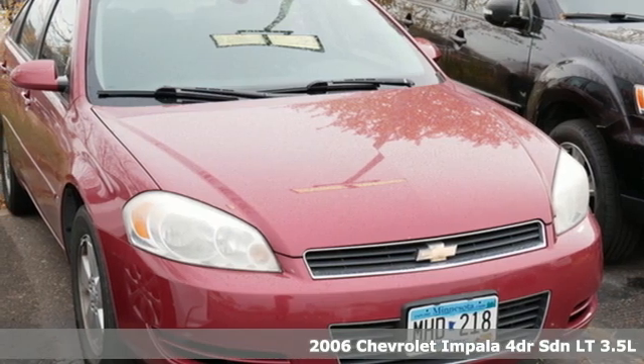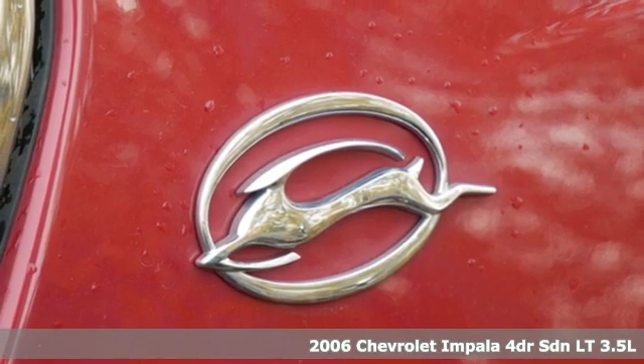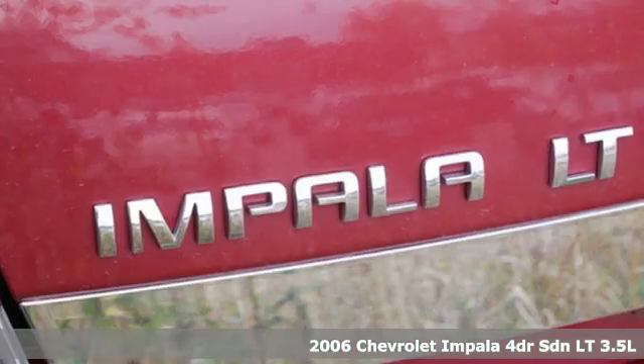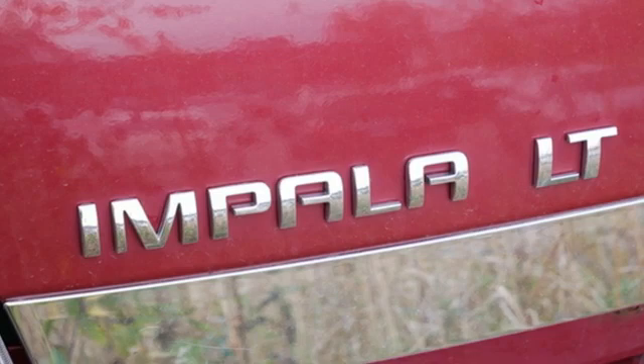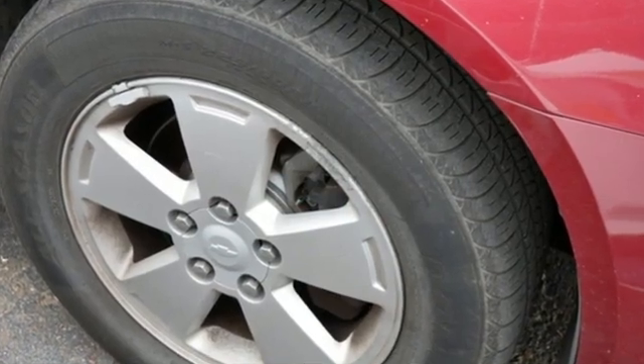It's a 2006 Chevrolet Impala. The exterior is akin to an athlete in a well-tailored suit, perfect lines that show off the strength beneath. Inside, the perfect fit continues with room for five and everything you need to take with you.